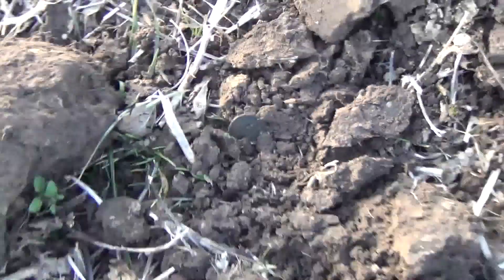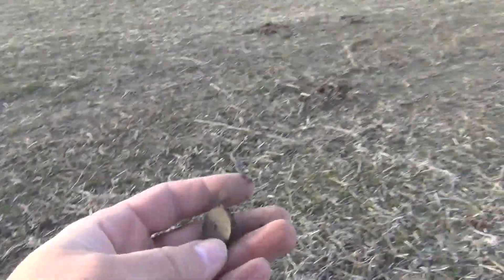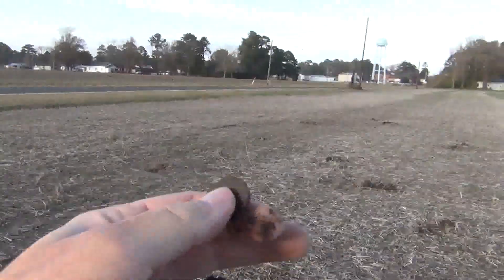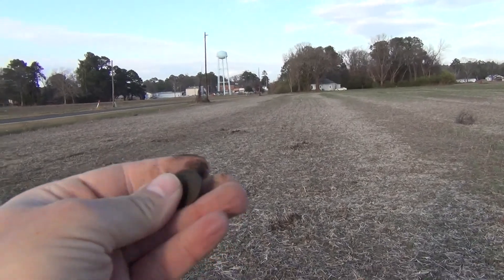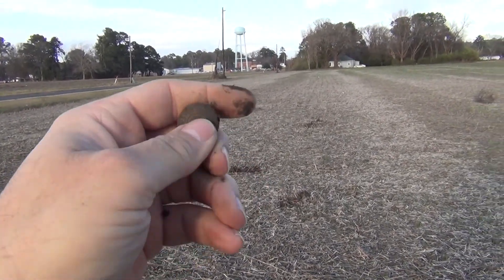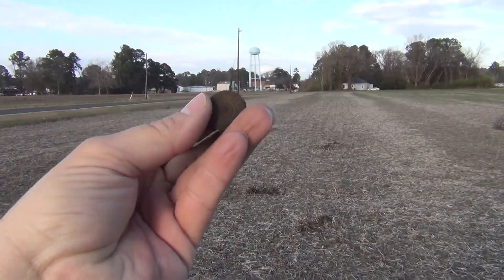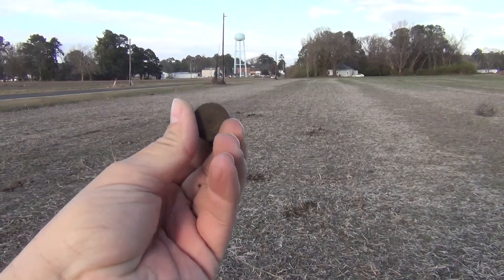I haven't dug it out yet to see — it is not a coin. It's an old shotgun shell, an old paper shotgun shell. These are cool because you can get a date on them. Western something or other. Not a coin, but it's still cool.